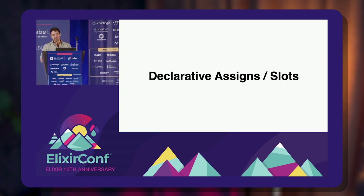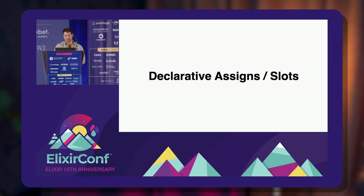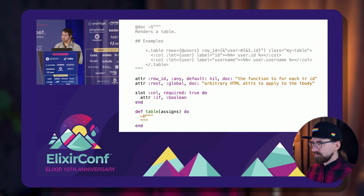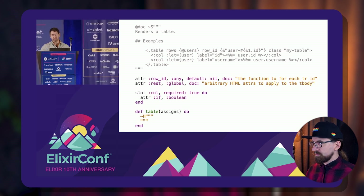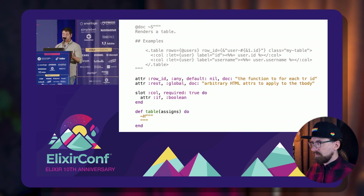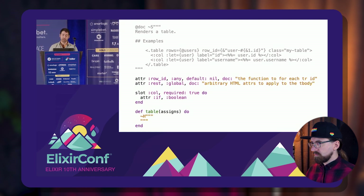We have declarative assigns and slots on top of LiveView that give you some compile-time niceties that I think really give us this next level of the component ecosystem that we can build up around LiveView. I think this was the missing piece. So this is what this looks like — it's a regular function component where you write sigil HEEX. You can write your documentation like usual but you annotate these things with macros. You can say I accept a row ID, and we have this idea of global attributes as well.